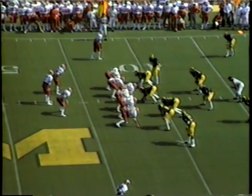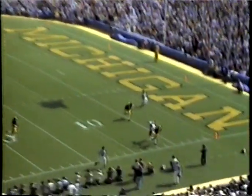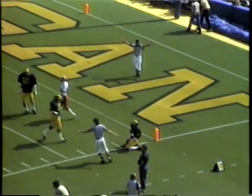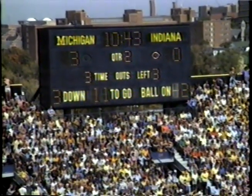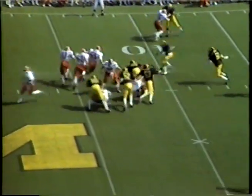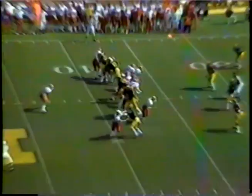Second quarter. The Hoosiers out of the shotgun once again. Laufenberg throwing for Gunn down the near sideline, and it is incomplete as John Lott got a hand on it to bat it away from Gunn down inside the 10. Third down and 10. Laufenberg gives it off to Mineo, trying it left side, and he is hit in midair by Paul Girgash at the 39-yard line.